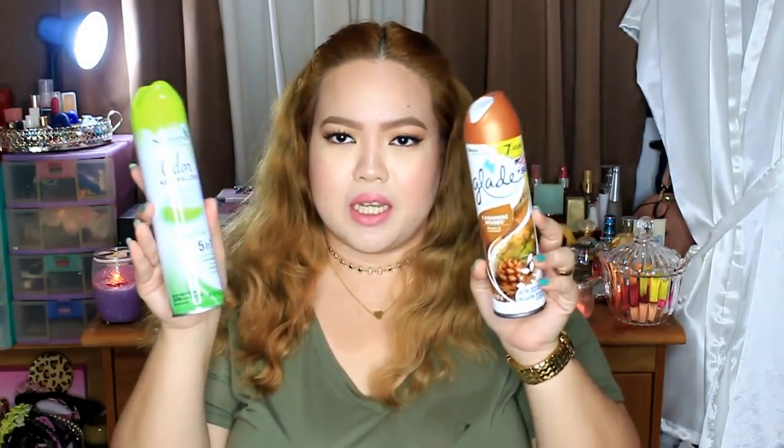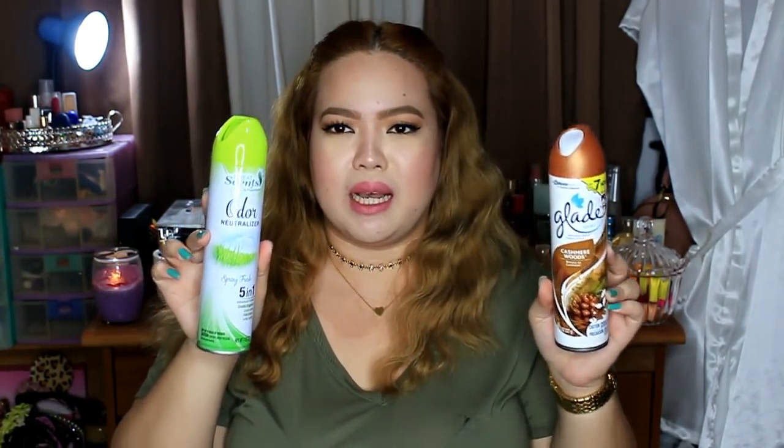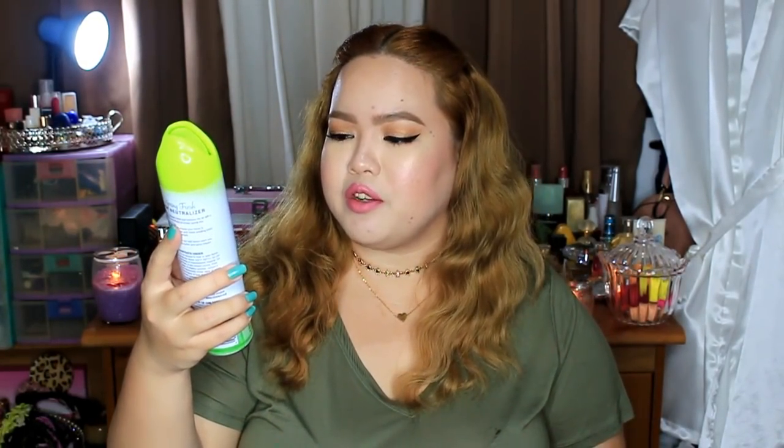And then, maraming mga ganito dun sa Japan Home Center — yung mga pabango, parang mga room spray. So I got this Great Scents Odor Neutralizer Spring Fresh. Nagamit ko na ito. Okay naman siya, kaya lang medyo madali mawala yung smell niya. But I tried spraying it on the sheets and curtains — mas matagal mawala yung scent. That's a good hack kapag muli ka dun: spray it on fabric para mas matagal mawala yung scent.